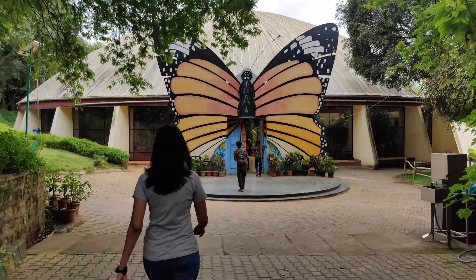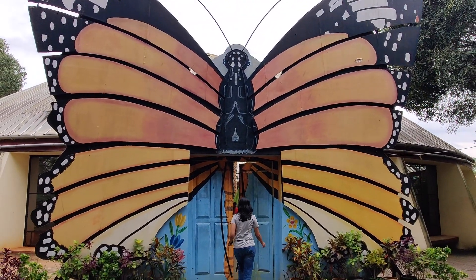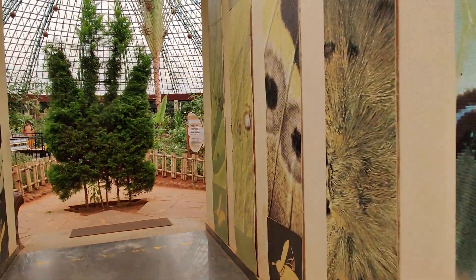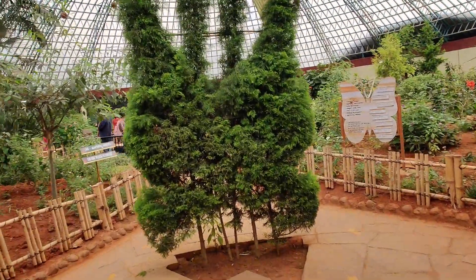There is a beautifully constructed butterfly park here as well, but we were not very fortunate this time. Are you excited? Yes! Look at it! How beautiful!